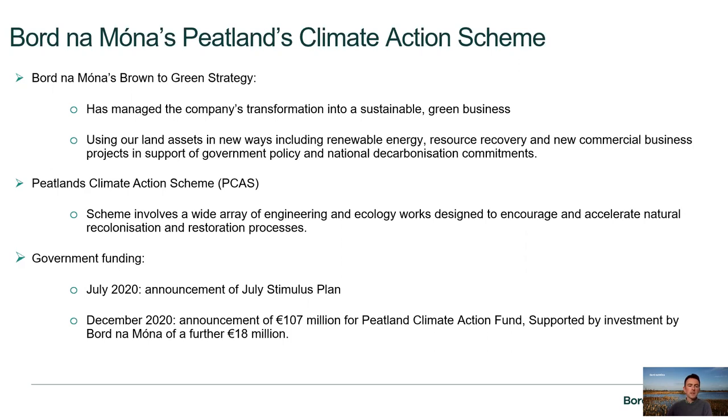The Peatlands Climate Action Scheme, or PCAS, involves a wide array of engineering and ecology works designed to encourage and accelerate the natural recolonisation and restoration process on cut-over bogs. This is supported by government funding announced in July 2020 as part of the July Stimulus Plan, and in December 2020, a further announcement of €107 million for the Peatlands Climate Action Fund, with further investment by Bord na Móna of €18 million.